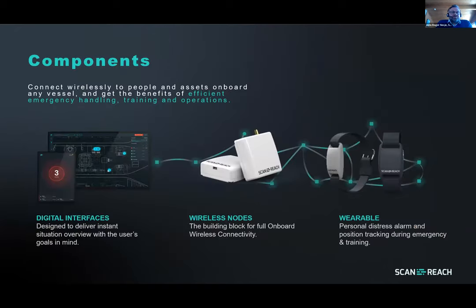The components are the radios — we call them nodes, or beacons — which establish the network on board. The user interface is available on the bridge and on every computer connected to the onboard network, and we are also sending information to shore so the main office can follow the system status. On the right-hand side you can see the wearable device with the alarm button, enabling people tracking during emergencies and training drills.